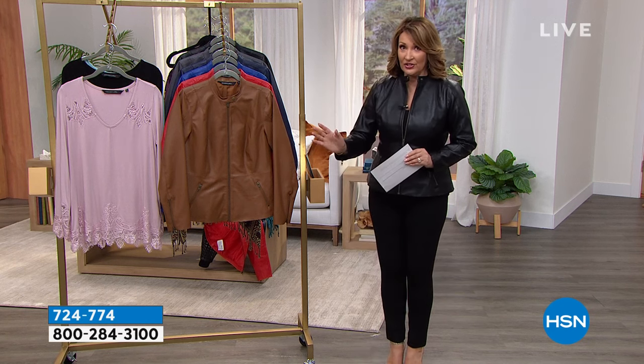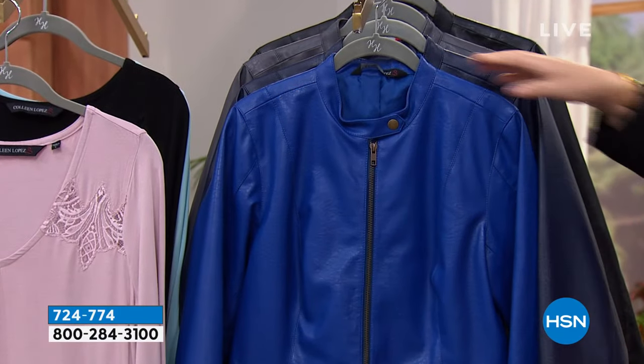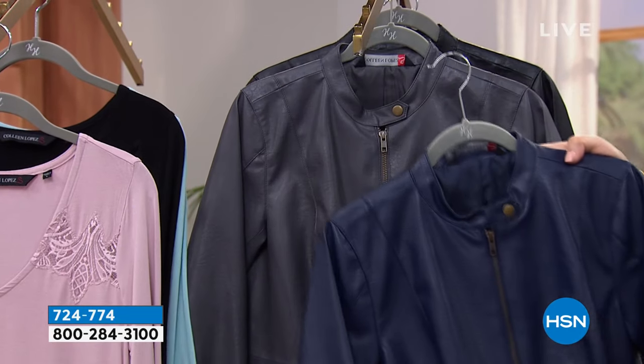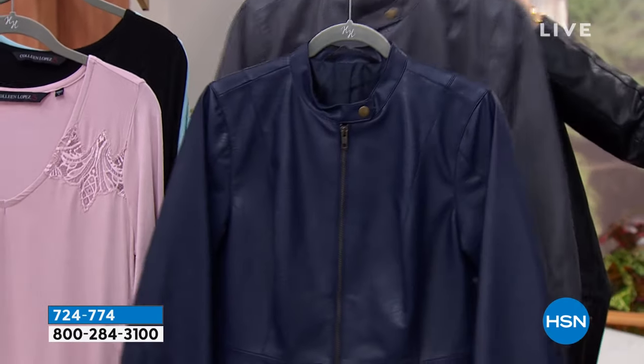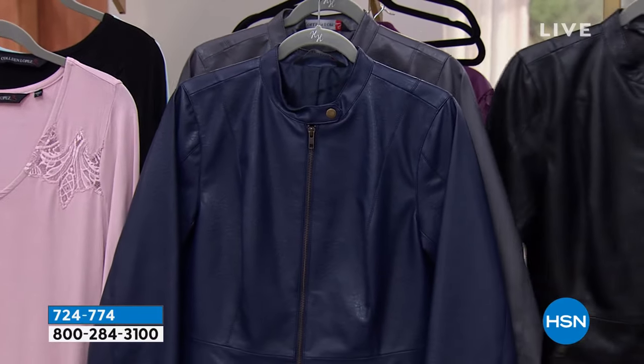We have all the colors. A gorgeous cognac. We have red — I love it in red. We have royal blue. We have this beautiful, it's like a blueberry color. I think we call this one the navy, but think like blueberry. We also have a few left in the slate gray, and everybody's favorite: black.